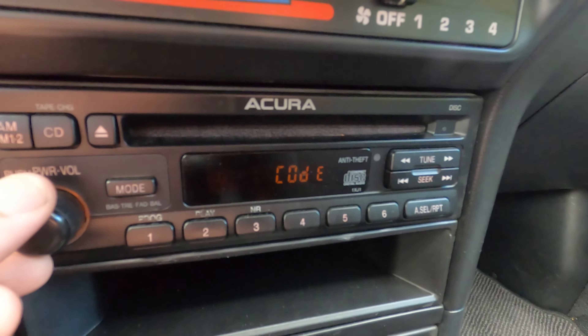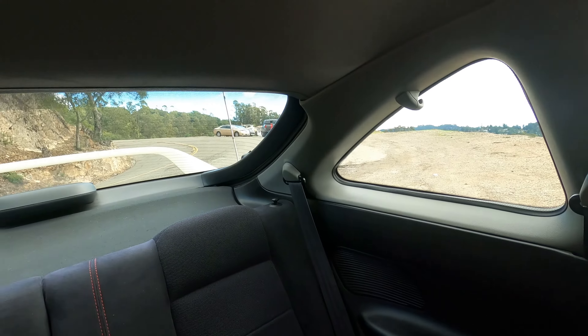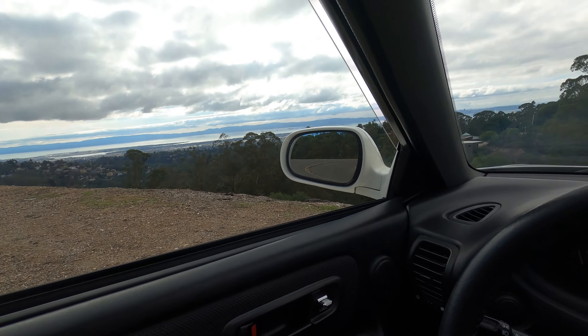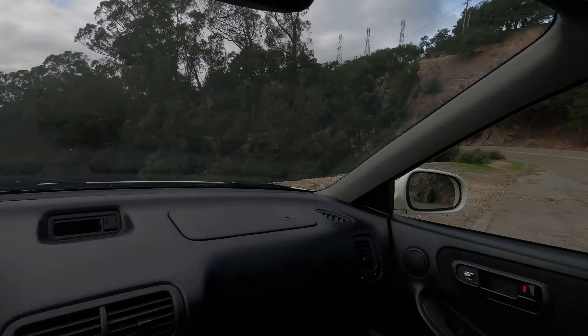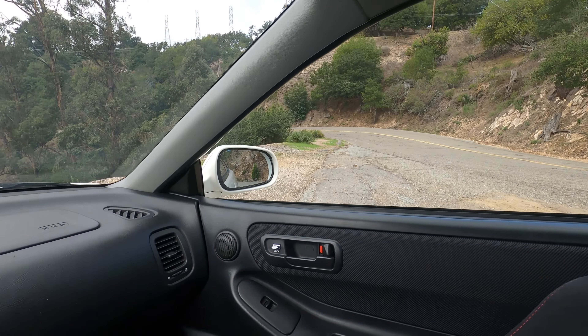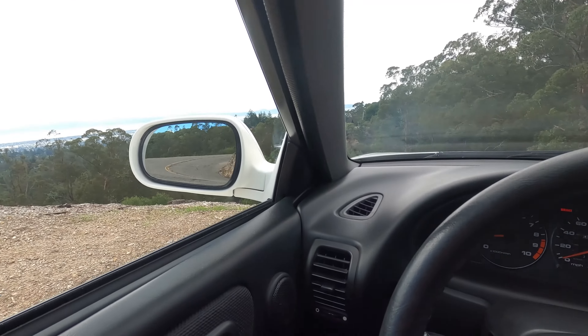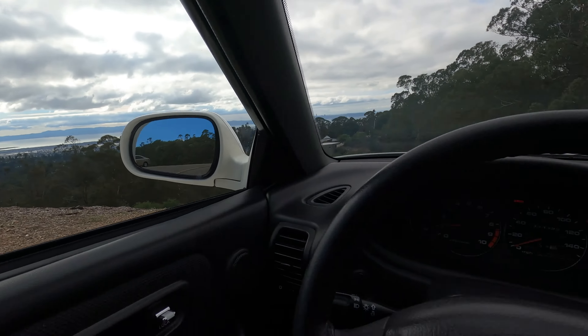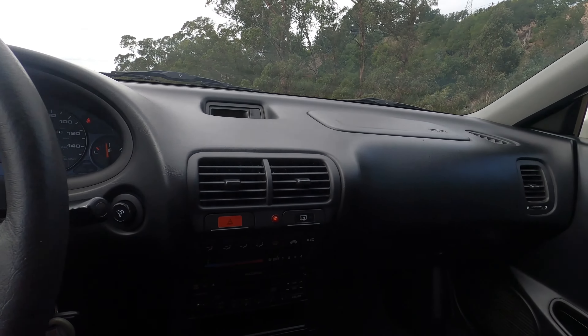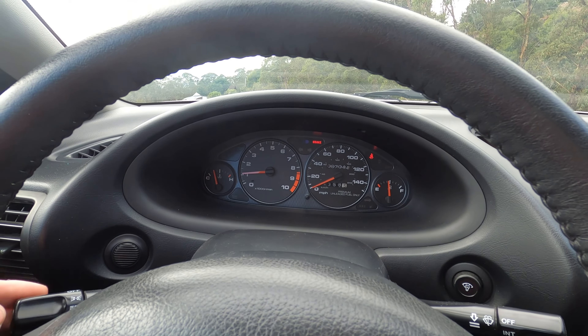Stereo works. It does need the code — that's easy enough to get. And with that, you can see it winding itself up, coming back down back there. Power antenna is working. Windows work. Power mirrors adjust. Signals — those work. High beam, low beams.